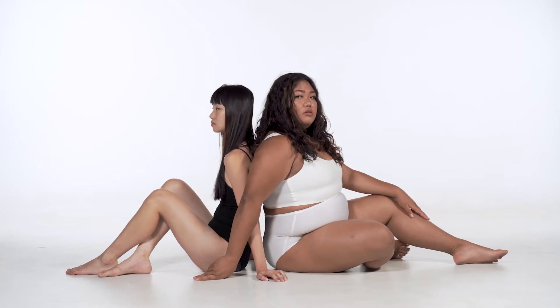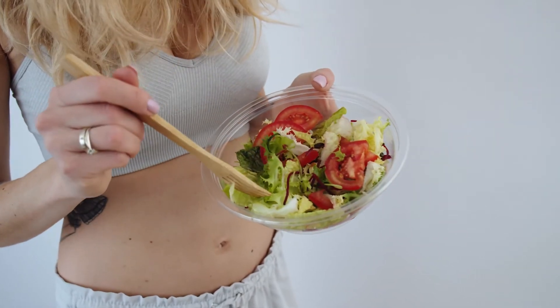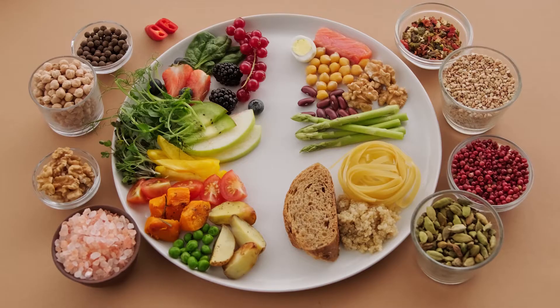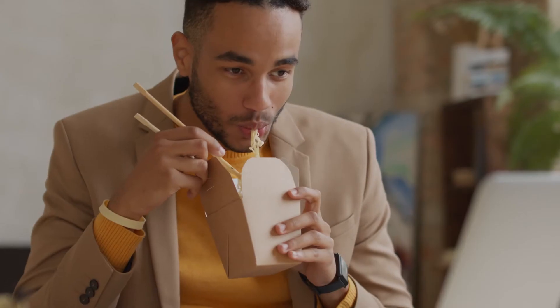First of all, it depends on what your goals are and what you're expecting from fasting. Even though you're still consuming some calories during dirty fasting, calorie restriction will still be effective for your weight loss. This is simply because you'll be consuming way fewer calories when dirty fasting than you would during a typical day of eating without time restrictions.